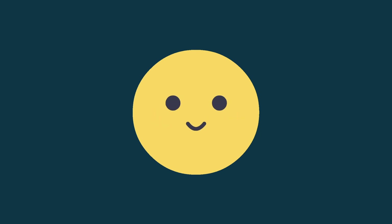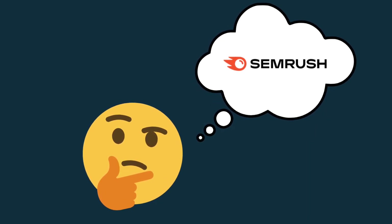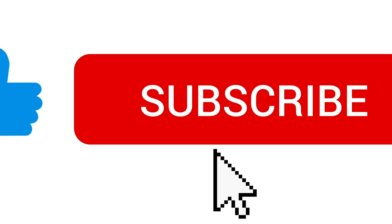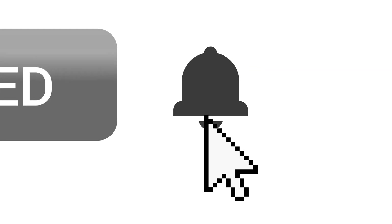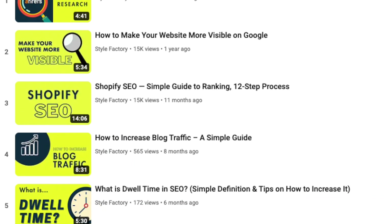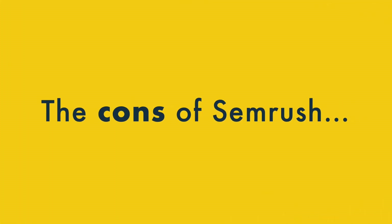So that's five reasons we think SEMrush is a great choice as an SEO tool. But what could it do better? Before I get to that, I'd like to invite you to like this video, subscribe to our channel, and hit the notifications bell — this helps us out and gives you access to all our SEO content going forward. Now let's look at the key cons of using SEMrush.